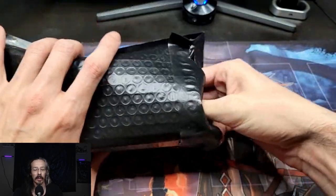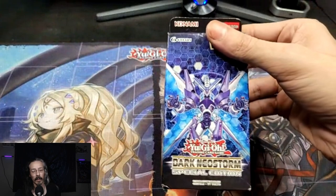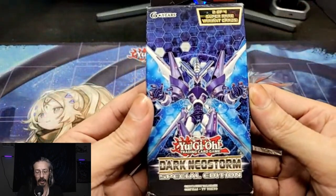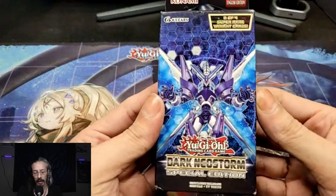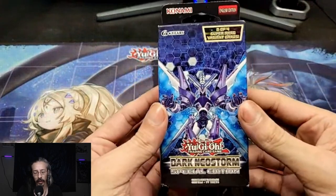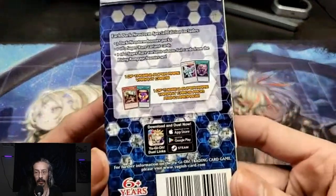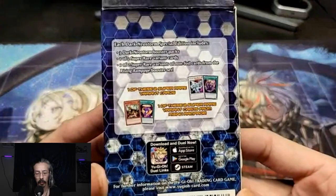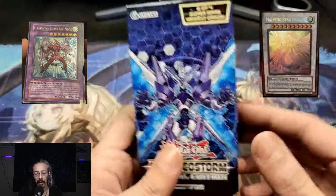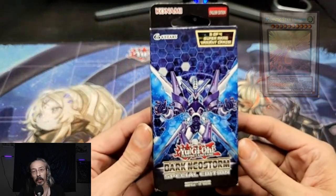I've been slowly stockpiling special editions because I want to have a special edition episode. These all come with, I think, three booster packs with a couple of variant cards. Each of these sets definitely have some very fun, beautiful collectible cards — ultimate rares, ghost rares. Not all of them are expensive, but they are very pretty and shiny.